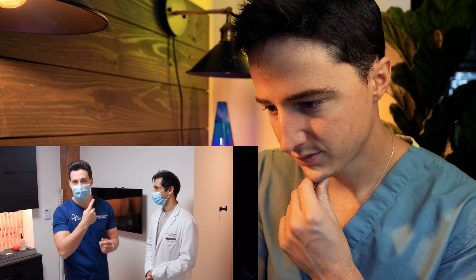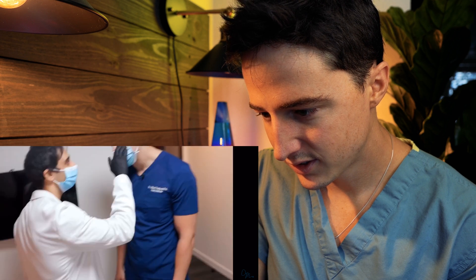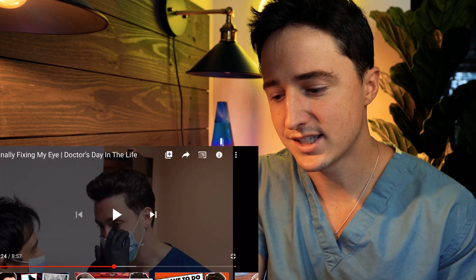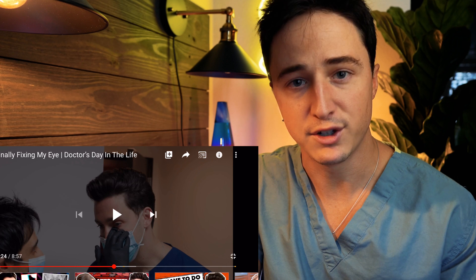In Dr. Mike's video, he says: 'For the audience who doesn't know, check this out — I have a stye in my eye. This thing has not gone away in six months. Press on it, feel it. There's a big ball in there.' So when it comes to a stye, there are actually a couple of different things that people commonly think of as a stye, but they are actually a little bit different.